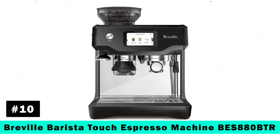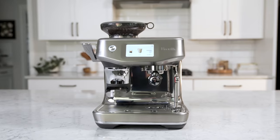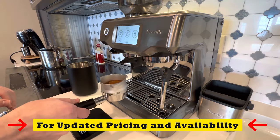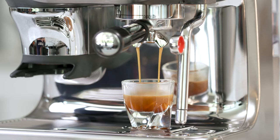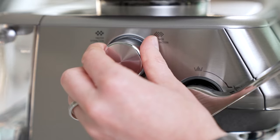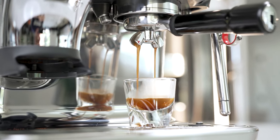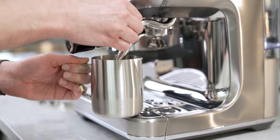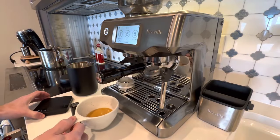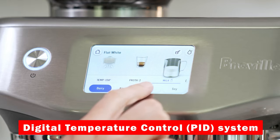Last but not least, the Breville Barista Touch Espresso Machine. This machine enhances your coffee-making with hands-free operation, allowing you to grind directly into the espresso portafilter for a seamless brew. The integrated conical burr grinder with dose control grinds on demand to deliver the perfect amount of freshly ground coffee directly into the portafilter for your preferred taste. Precise espresso extraction is guaranteed thanks to the Digital Temperature Control PID system.